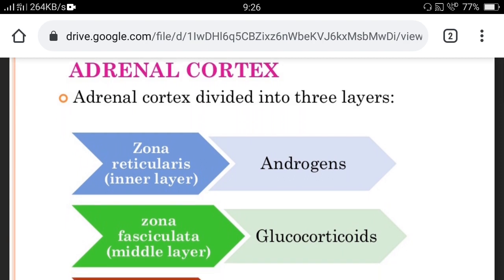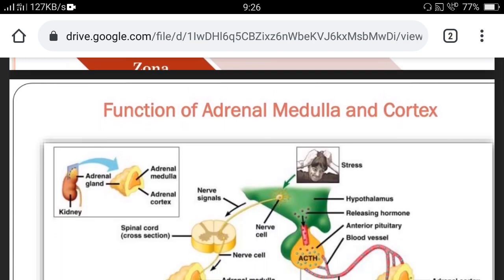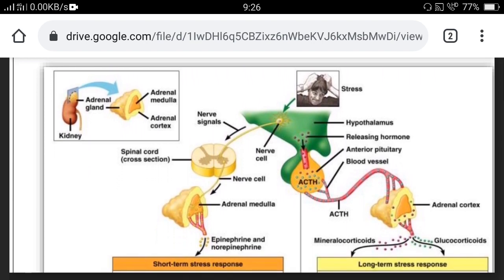The adrenal cortex is divided into three layers: zona reticularis, the inner layer that secretes androgens; zona fasciculata, the middle layer that secretes glucocorticoids. The secretion of the adrenal gland is controlled by the pituitary gland through the hormone ACTH — adrenocorticotropic hormone — which basically controls the secretion of adrenal glands.